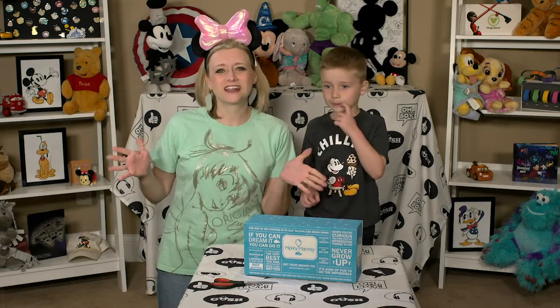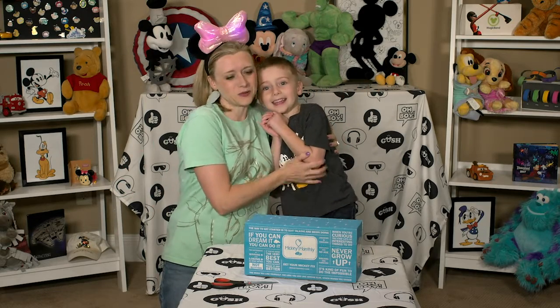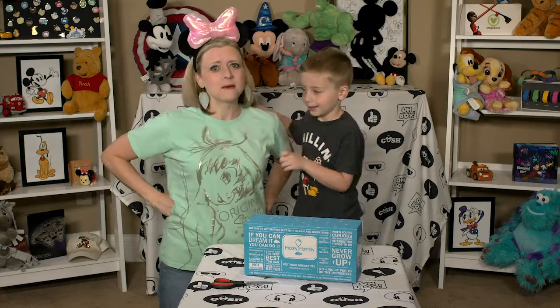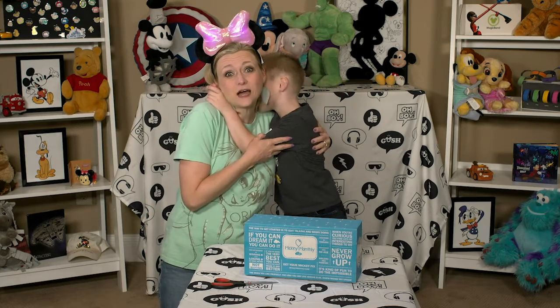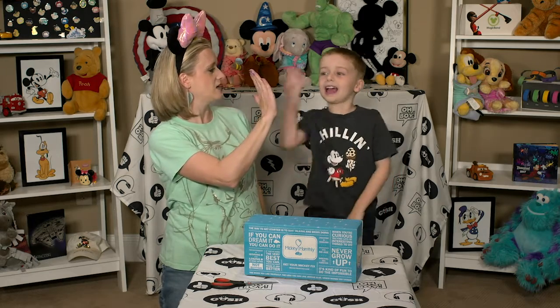Hi everybody, I am Melanie from Lend Me Your Ears, and today I have my youngest child, Phoenix, here to help me open up this May Mickey Monthly box. My other kiddos are at school, so they are missing out today, but me and Phoenix are gonna have a super fun time, right, buddy? Give me five — yeah!